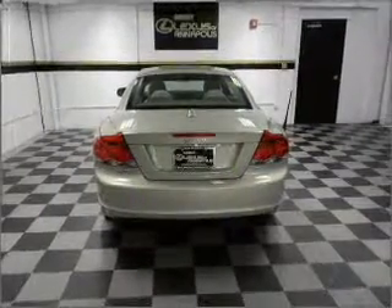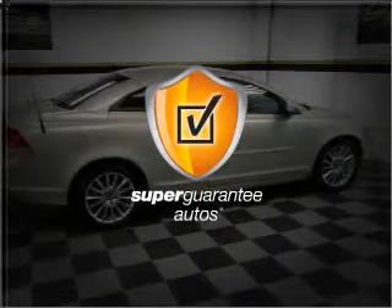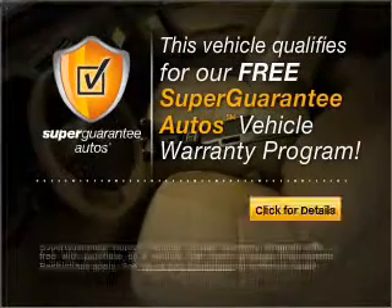With a reliable engine connected to a smooth-shifting 5-speed automatic transmission. This vehicle qualifies for our free Super Guarantee Autos Vehicle Warranty Program. Buy a vehicle and get a free warranty from us only at everycarlisted.com.